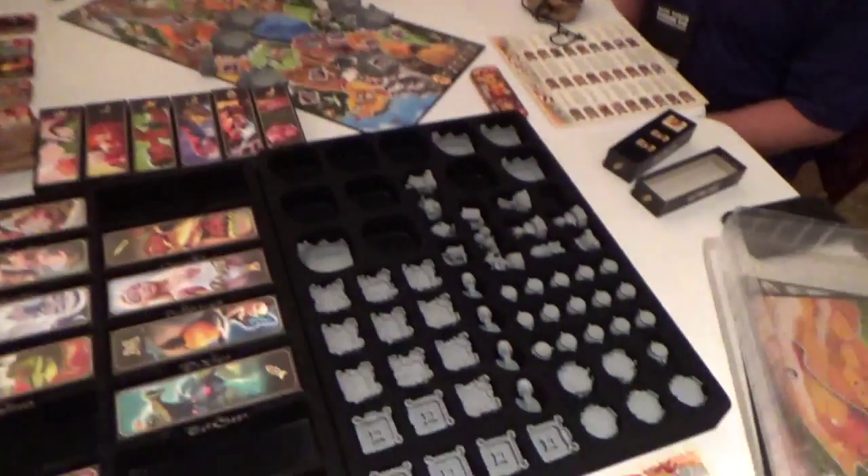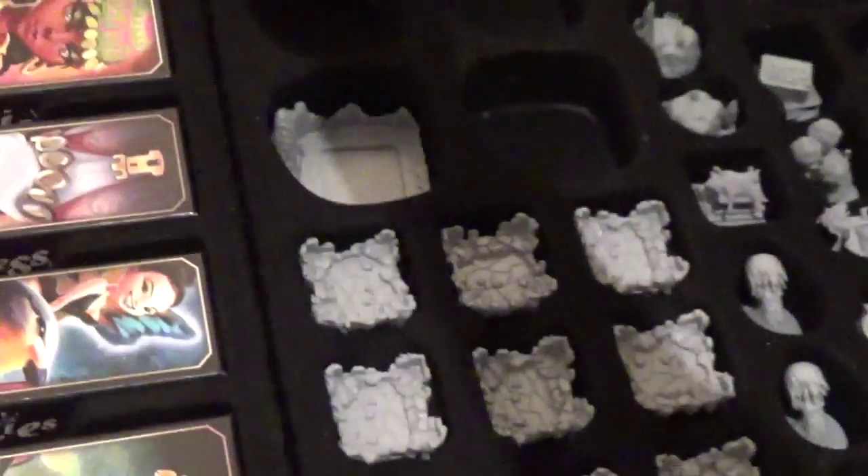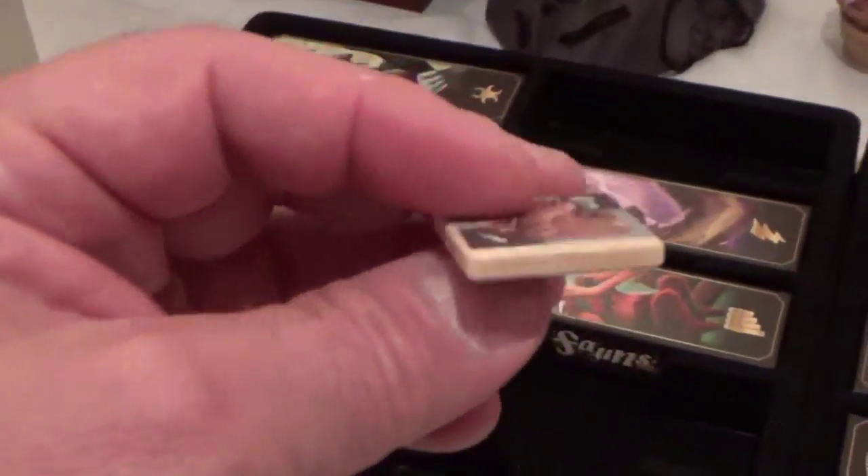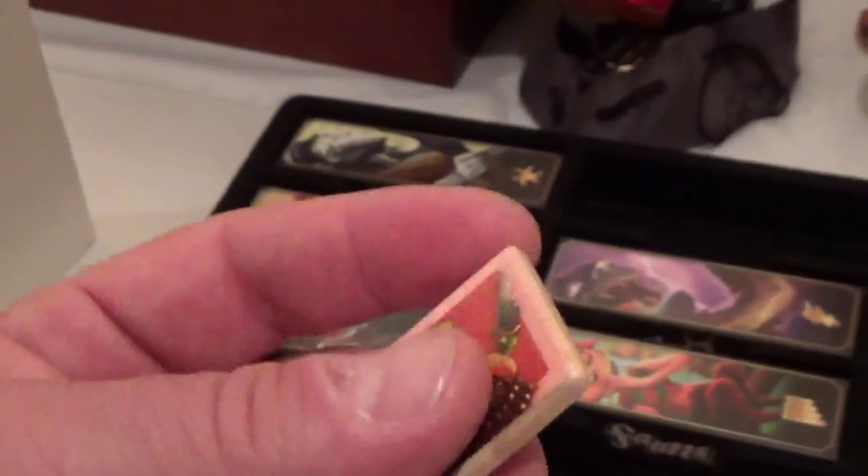So take a look — these are the tiles, you can see the ones in there. It comes with every single one. Let's take a look. They are wood — no little cardboard, they are actually wood. That is just ridiculous.